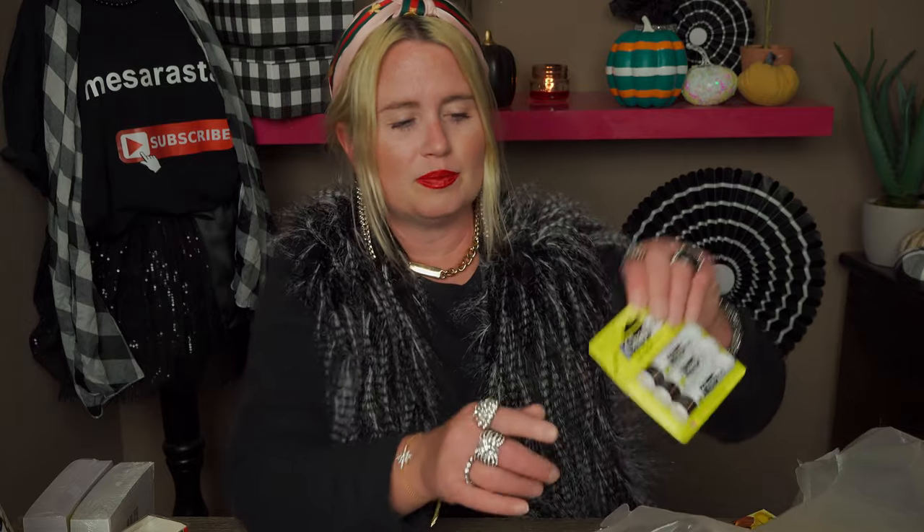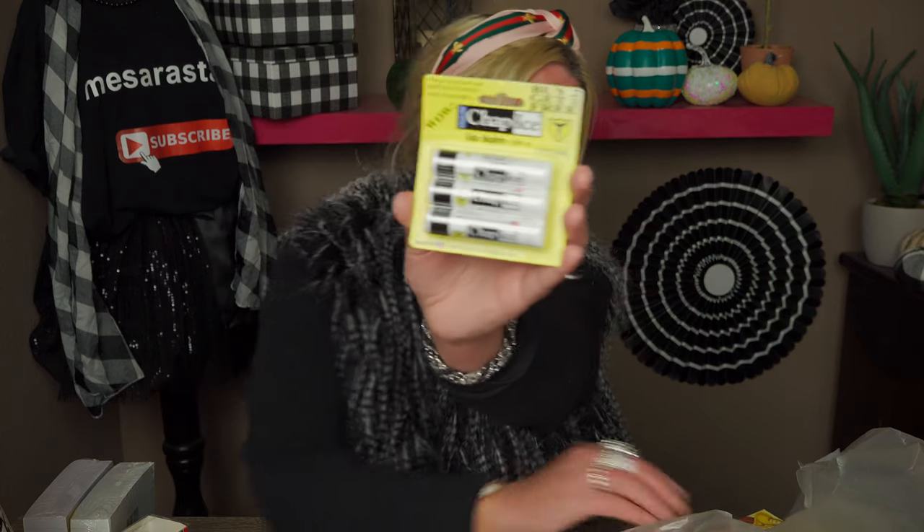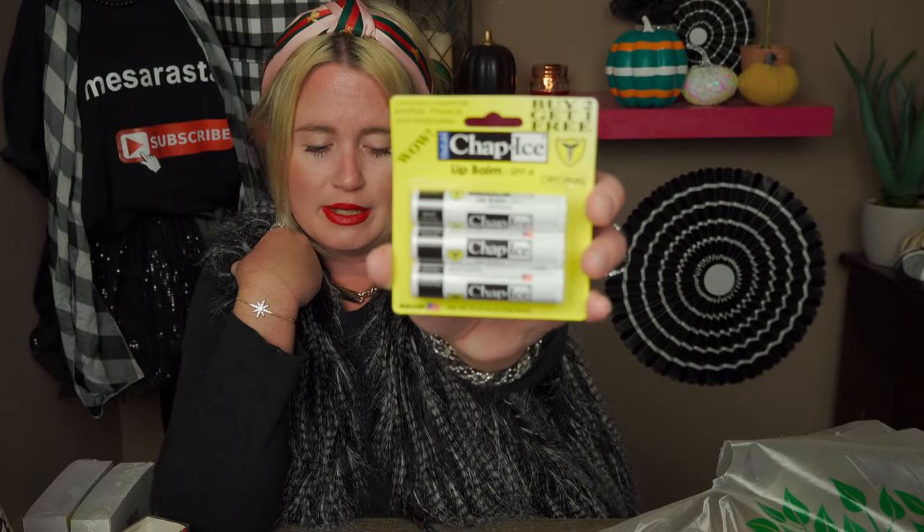Then I picked up some chapstick. This was the only one I found with three in it — that is such a great deal. I was trying to find one more but couldn't find another one with three. So I picked up two: one with three chapsticks and another pack that only had two in it.